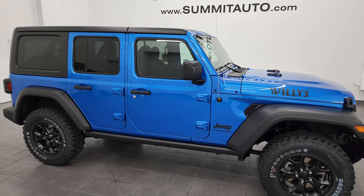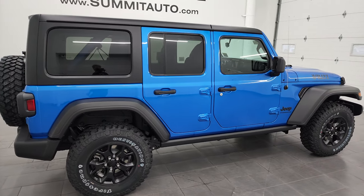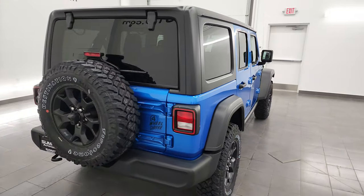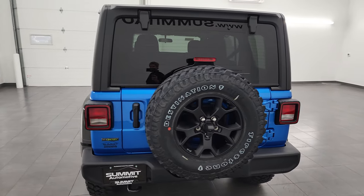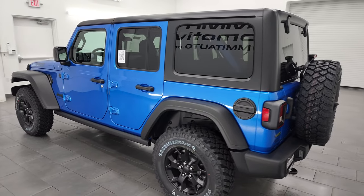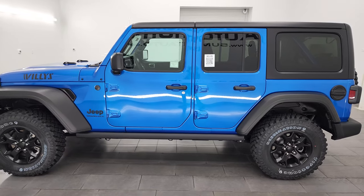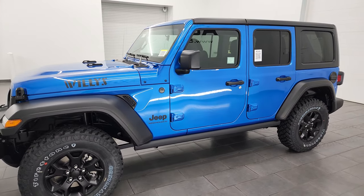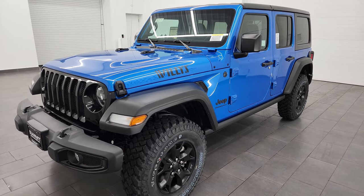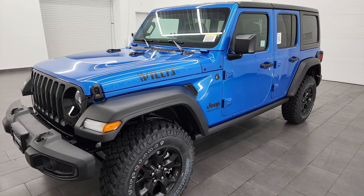Hey everybody, this is Brett, and today I am checking out this brand new 2023 Jeep Wrangler Sport 4-door Willis package. This 2023 Jeep Wrangler Sport Willis has the 3.0-liter V6 EcoDiesel engine. It puts out 260 horsepower and 442 foot-pounds of torque. It's going to get you 29 miles per gallon on the highway, 22 city, for an average of 25 miles per gallon.